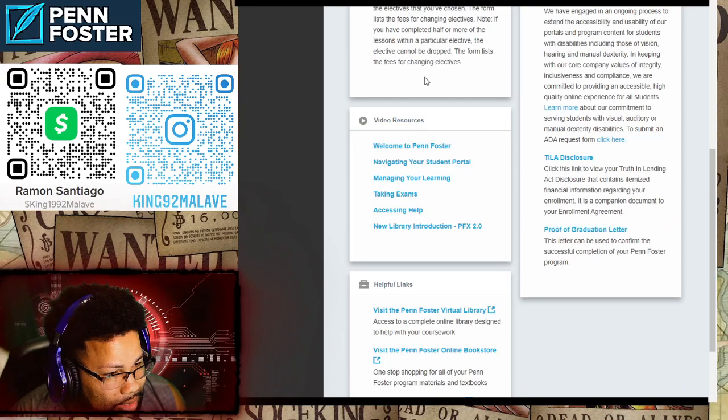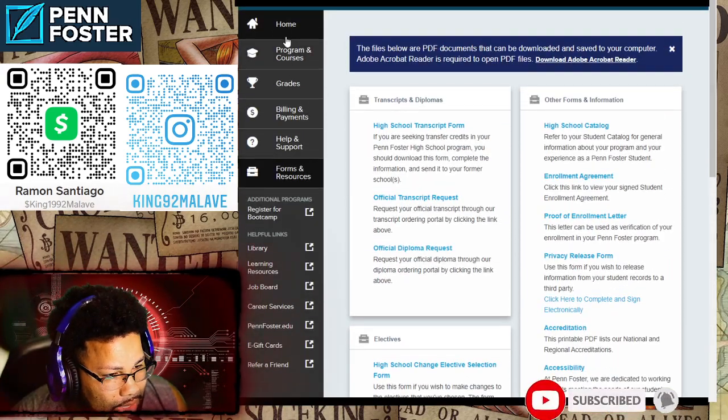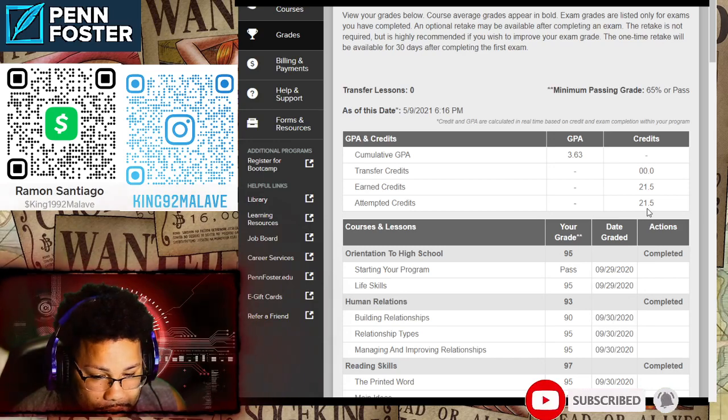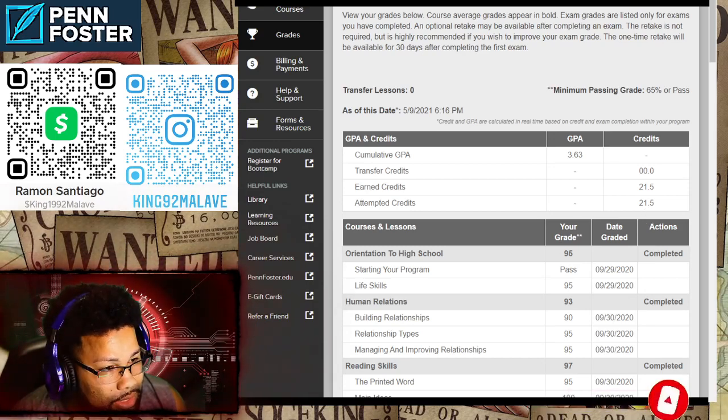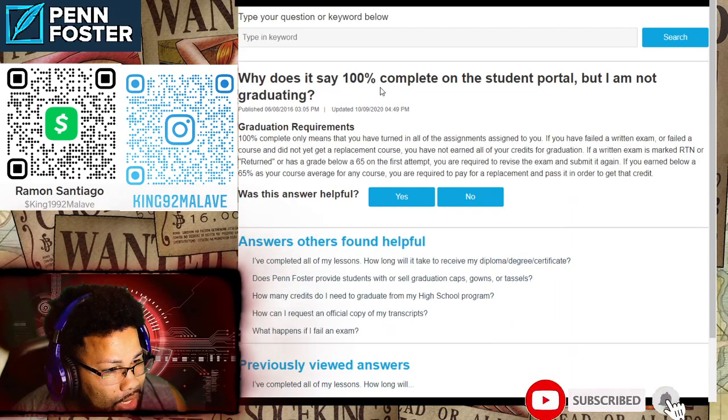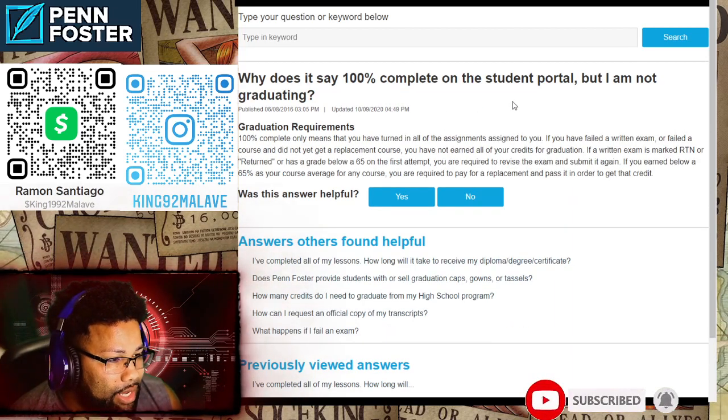Let's go back to the home page. You can see it shows earned credits 21.5 and attempted credits 21.5. If it doesn't look like that, you're not going to graduate. Number two: why does it say 100% complete on the student portal but I am not graduating?